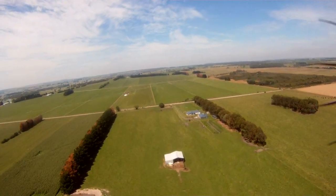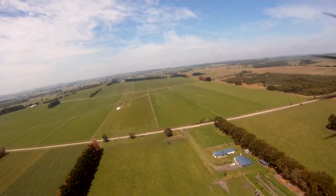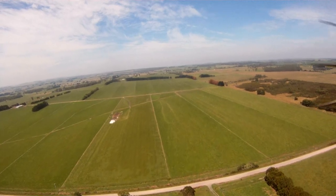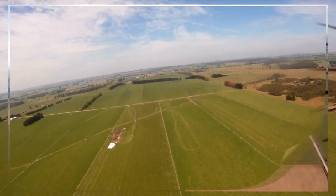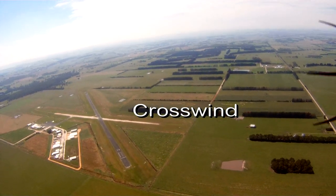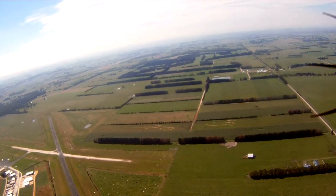All circuits are to the east of the airfield. This is due to low flying training which takes place to the west of the airfield. We're now making a crosswind approach and joining the circuit from the west.